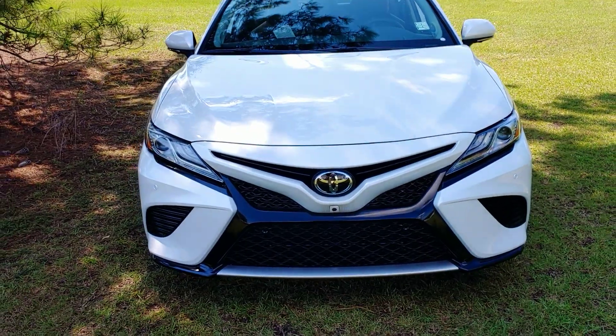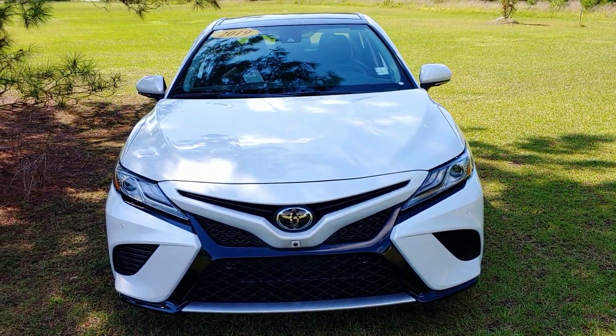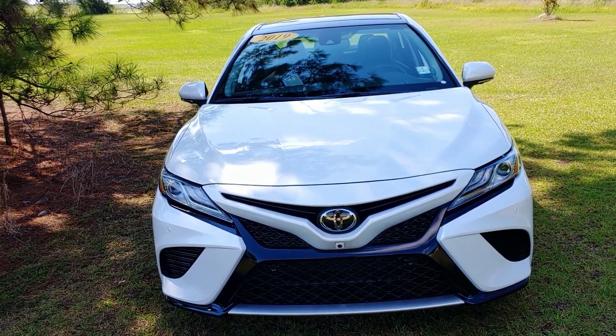Front sensors. Beautiful design — sporty but luxurious. Again, this is Jerry Bassett, Massey Toyota in Kingston. Reach me at 252-525-1439.